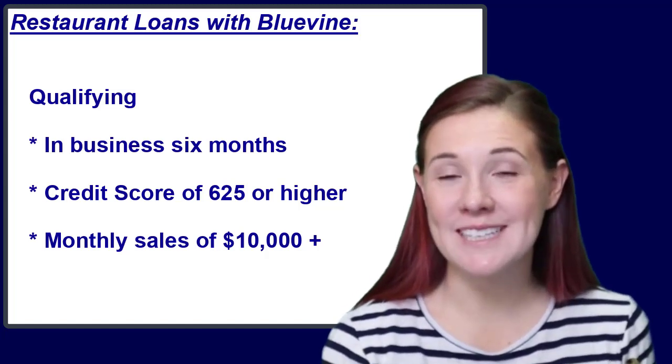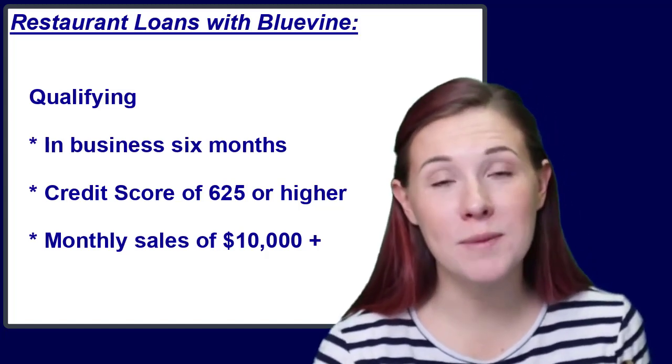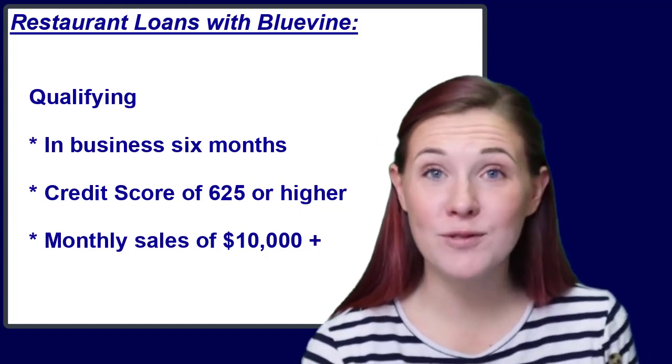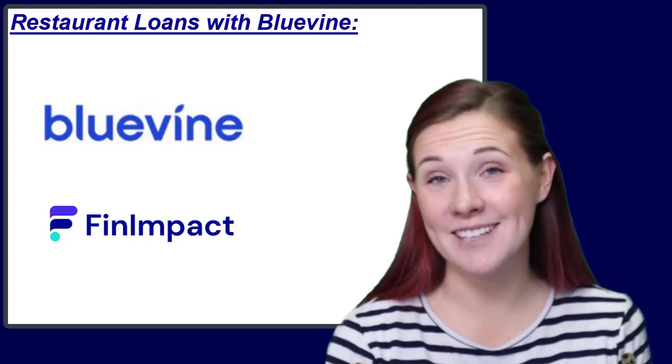If your restaurant business has a big opportunity to take advantage of, and you more than meet the minimum requirements, then you should check out a line of credit from BlueVine. I think you'll find it an opportunity worth considering.